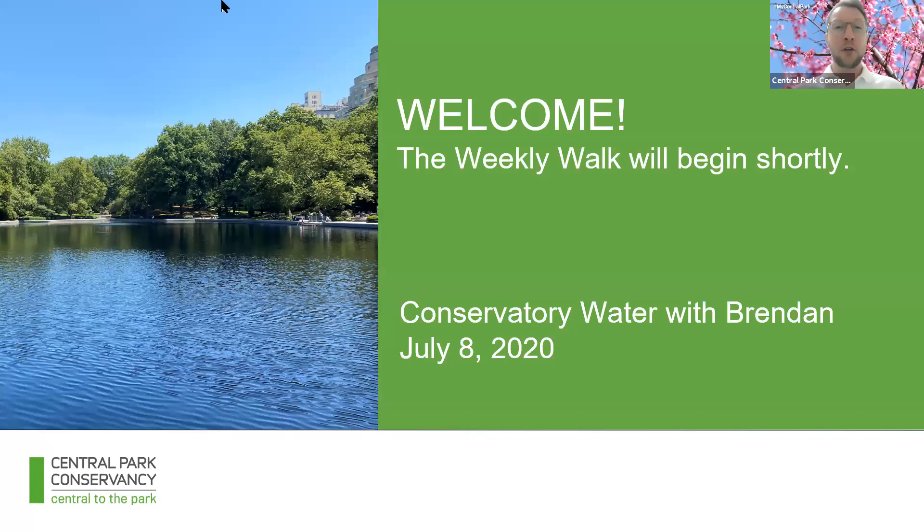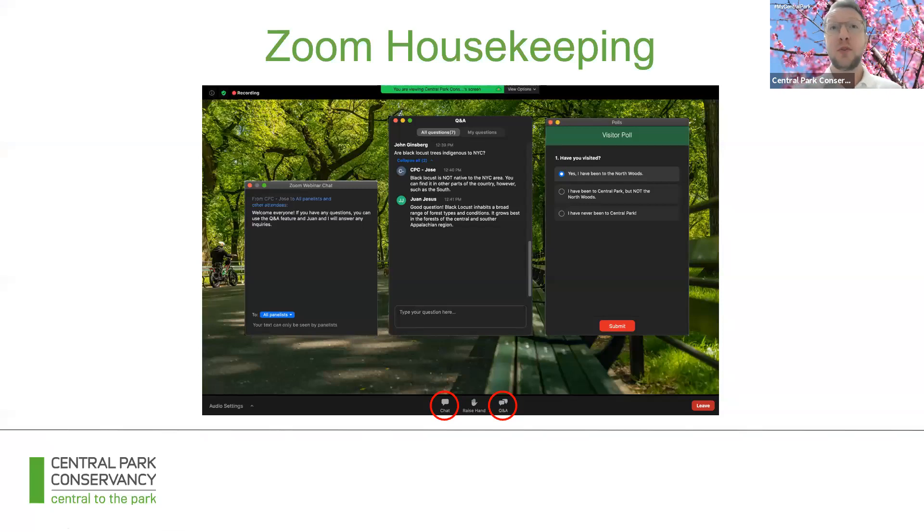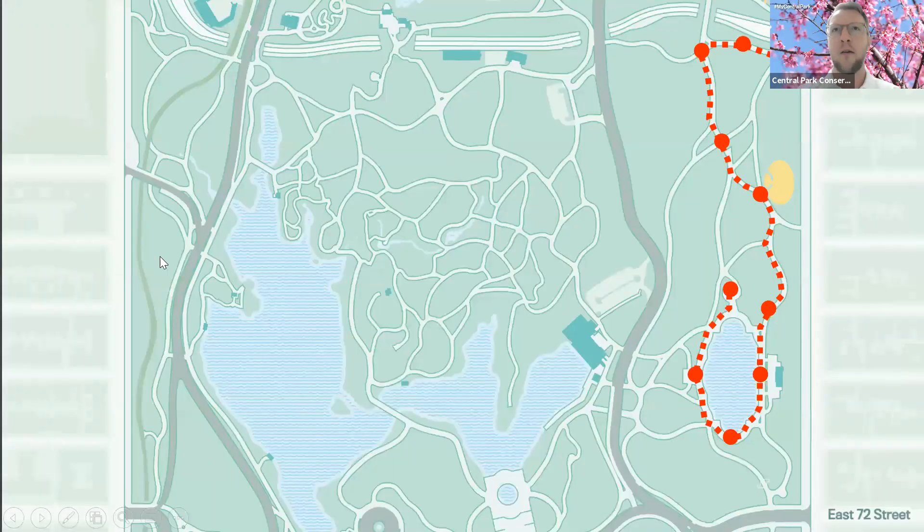We're going to be together for about 15 minutes. All the photos you're going to see were taken in the last week by me. A little bit of housekeeping — you can use the chat feature to say hello and comment. You can also use the Q&A feature to ask any questions. I have colleagues Jose and Juan on the back end and they're going to be answering questions as we go. You'll also be invited to participate in a few polls and you're going to see one momentarily — you just click and then it will go away.